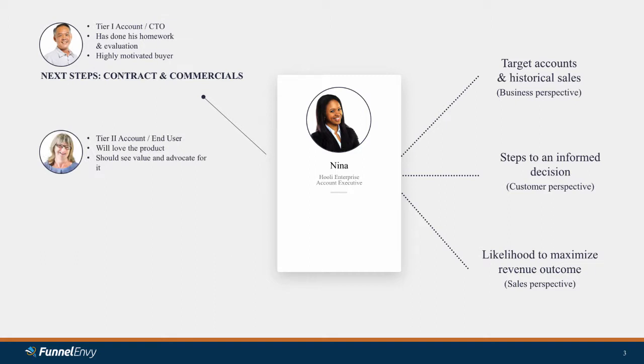The next prospect is from a Tier 2 account — still qualifies for Enterprise, but is more of an end user. After talking to her, Nina realizes she's going to love the product when she gets her hands on it. She may not be the one making the decision, but she will see the value of Hooli Enterprise and will be a strong advocate internally. So Nina decides next steps are: let me set you up with an Enterprise trial, get going on Hooli Enterprise, and I'll check back in 30 or 60 days. Then we'll have a conversation about how we can expand the dialogue internally.